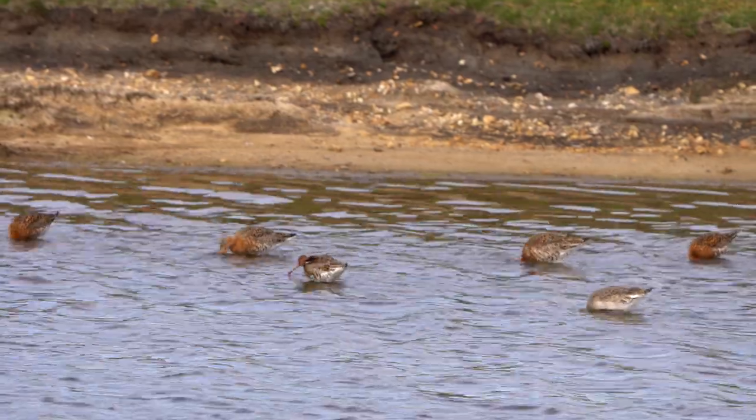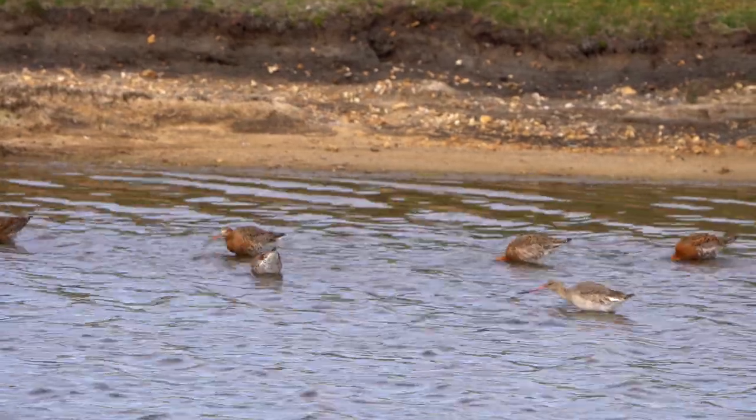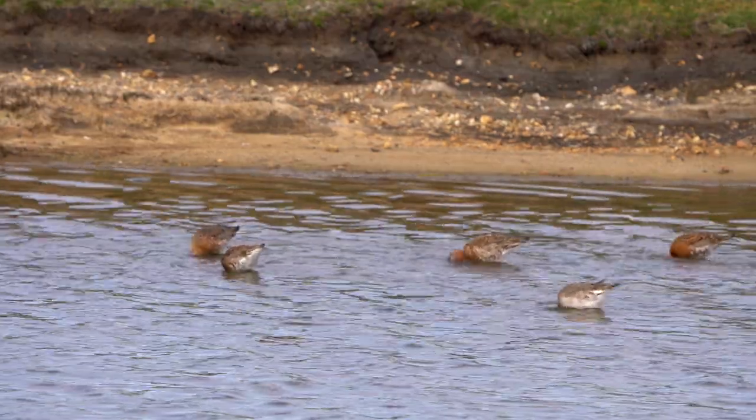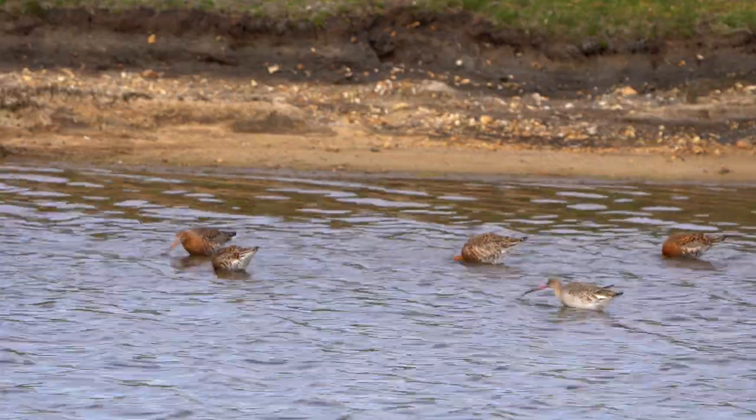Just along from the greenshank, we came across these black-tailed godwits, with the males here having that coppery red from head to breast.